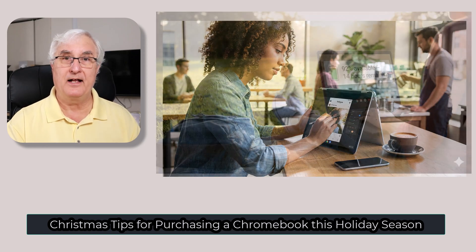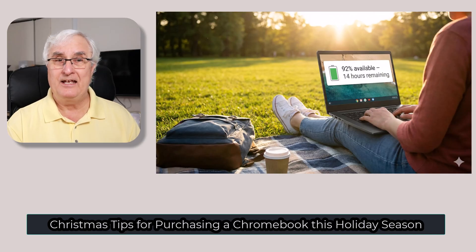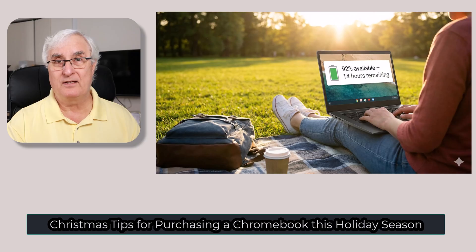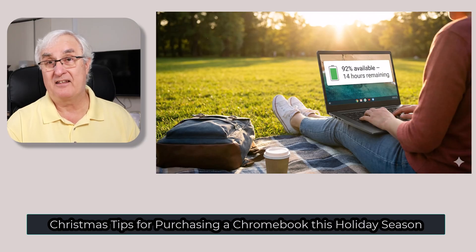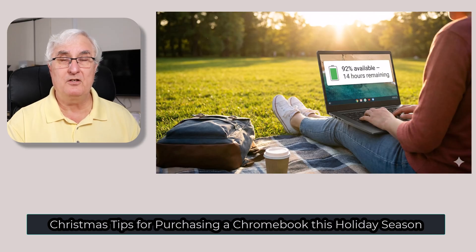For battery life, Chromebooks don't need as much power as PCs. You're looking at probably 10 hours or more as your average battery life. I even get three or four days out of some of my Chromebooks with pretty heavy use. Look for good battery life on your Chromebook.